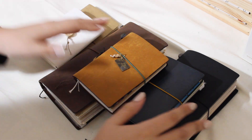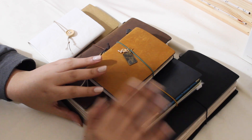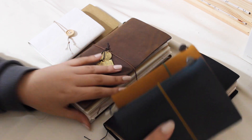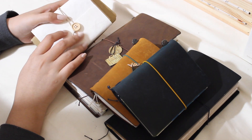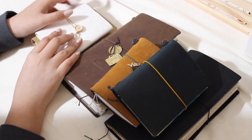Hello everyone, welcome back to my channel. Today I wanted to share with you my journal lineup for the new year. I have a couple of travelers notebooks here as well as some miscellaneous notebooks and covers that I will be using for this year.